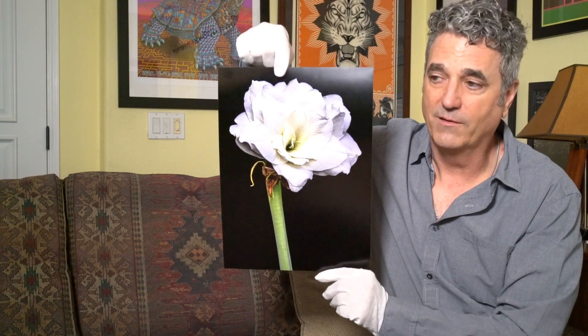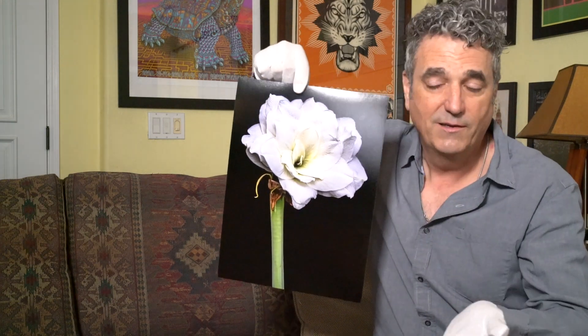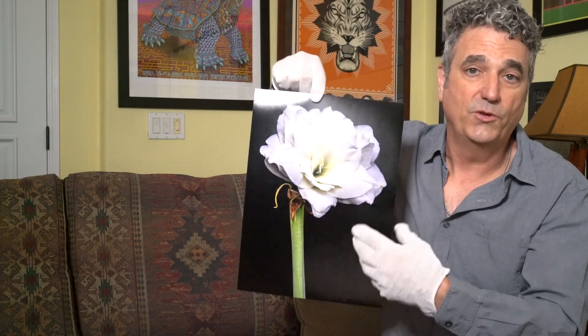So with the summer light at dusk, I dropped a black cloth behind the flower and used the sunlight to illuminate it, and this is the image that I ended up with.